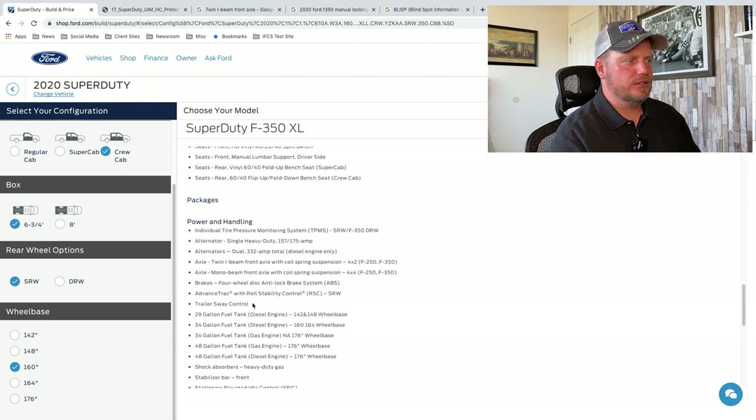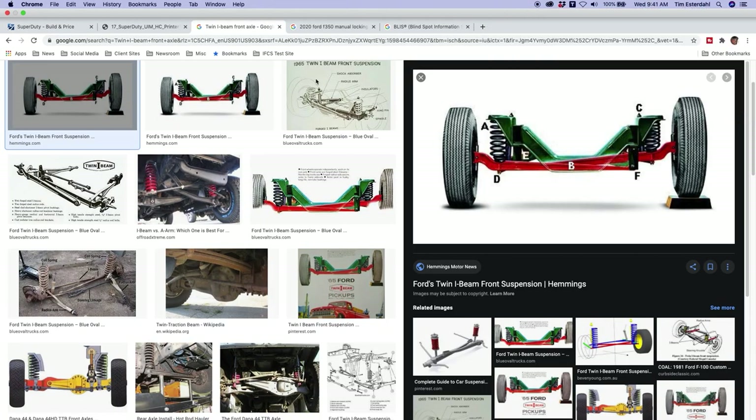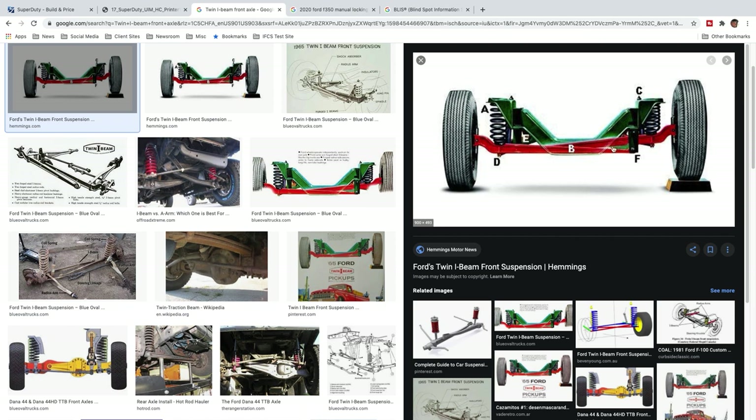The twin I-beam front axle with coil spring suspension — that's the two-wheel-drive version. You can see these two pieces of steel that kind of come together, and it allows for a little bit more articulation, a smoother ride. Versus the single axle — I did an F-250 video with a single axle and that thing rode pretty rough. So something to keep in mind with the twin I-beam.